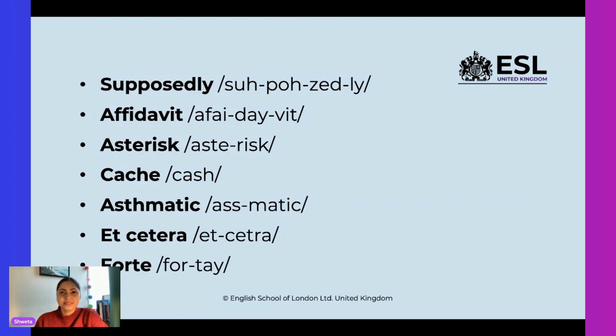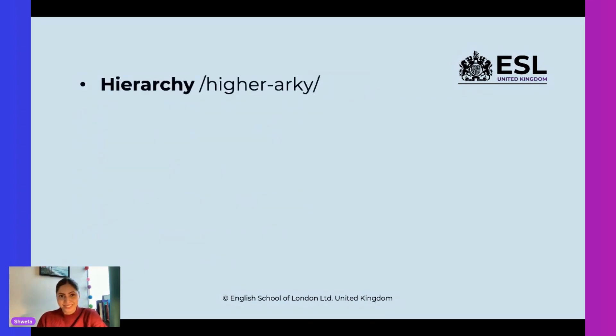Next word — any guesses? 'Fort'? No. It's pronounced as 'forte.' Forte. Okay, forte. Very good. Let's look at the next word. Is it a tough one? Let's make it easy — let's break it into two. This word is pronounced as 'hierarchy.' Hierarchy. That's right. Excellent.